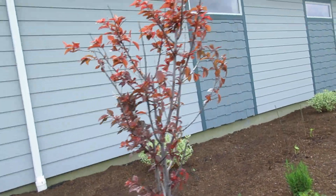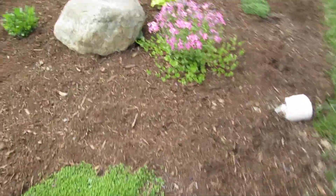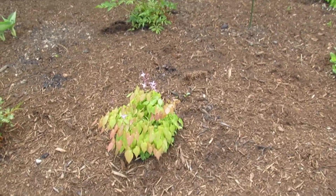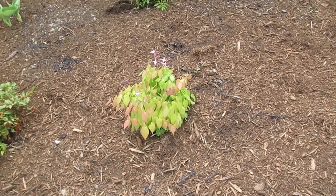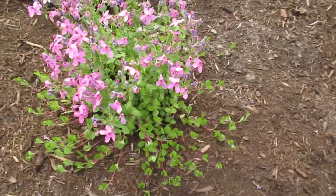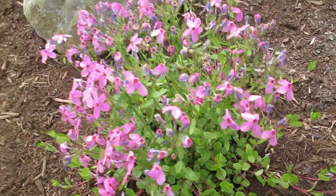Thundercloud plum tree — it's really pretty. Some kind of ground cover here. I think those are columbine. I'm pretty sure this is phlox. Look how pretty they are.